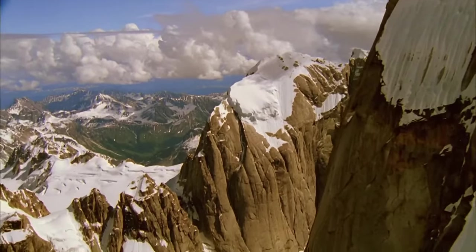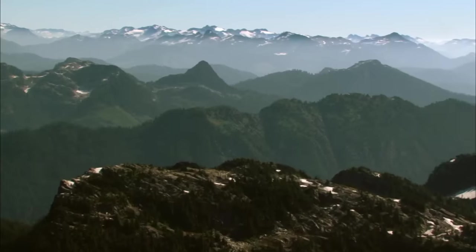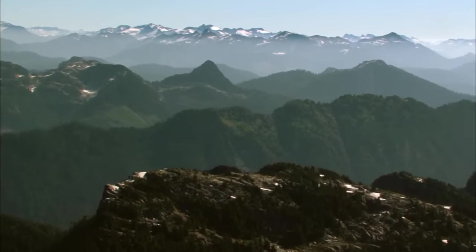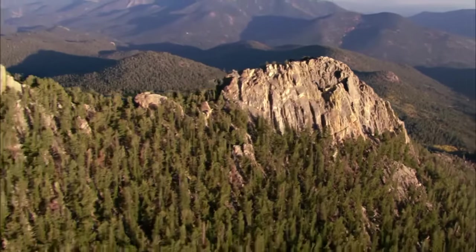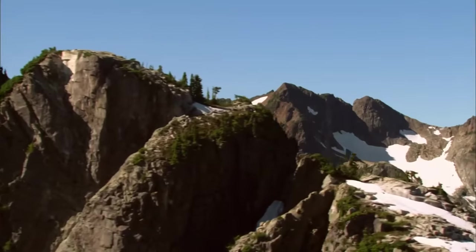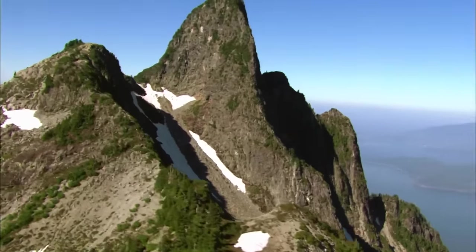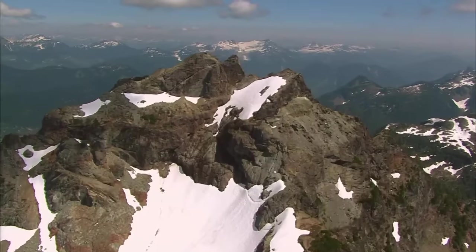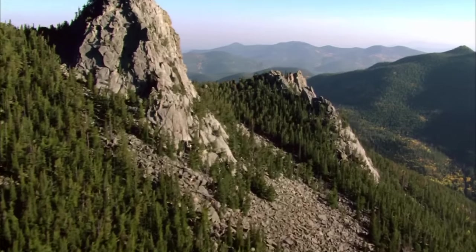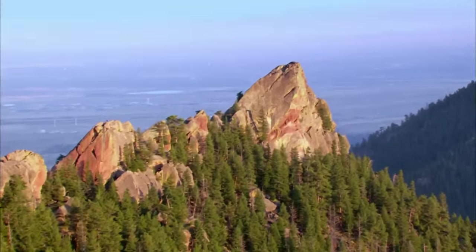The Rockies — a majestic mountain range towering high above the American West. It's the longest chain in North America and the third longest in the world, stretching over 3,000 miles from New Mexico through Colorado, Wyoming, and Montana, and north into Canada. For decades, geologists have been puzzled about how this giant mountain range rose from the plains. The investigation begins with a specific type of rock.